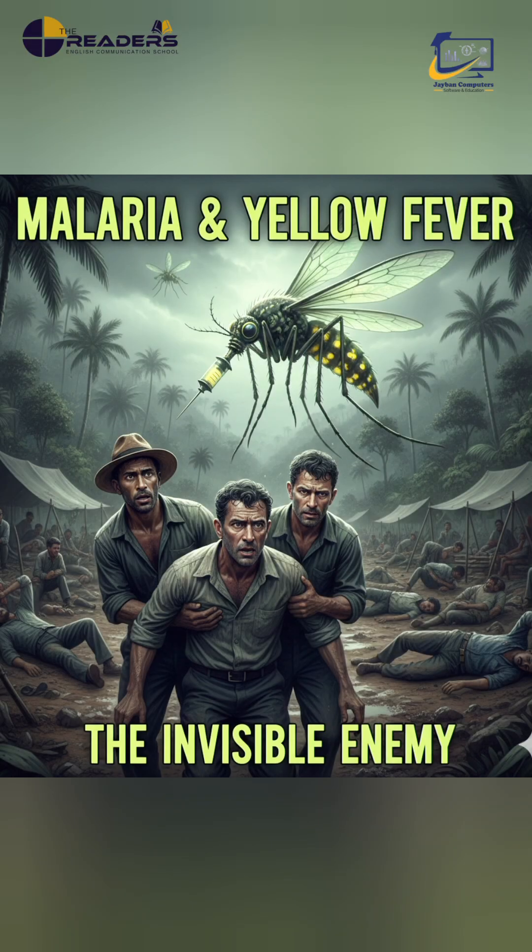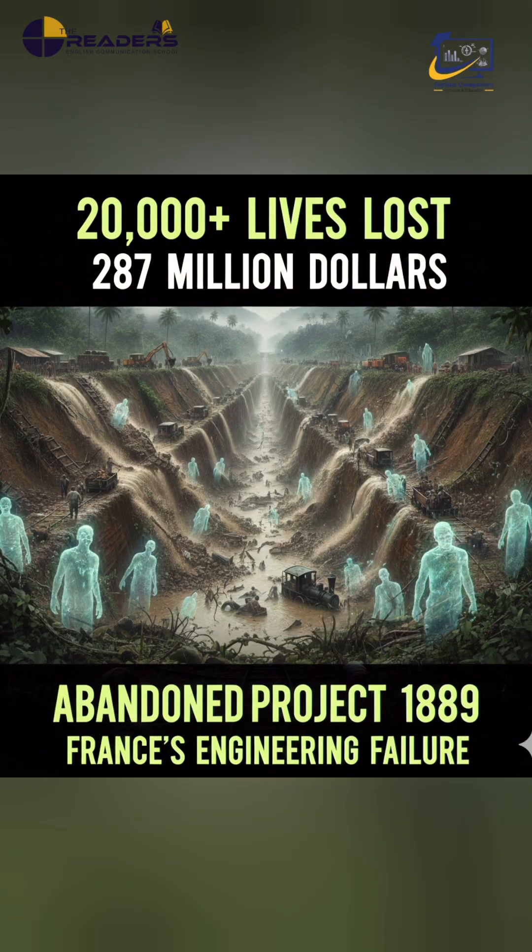More than 20,000 workers died, and after spending nearly $287 million, the French abandoned the project in 1889, leaving behind one of history's greatest engineering failures.